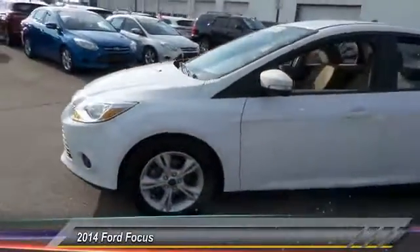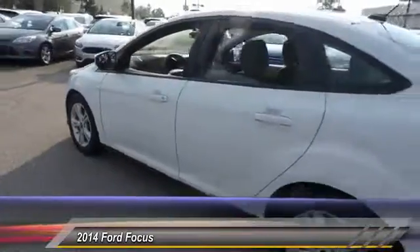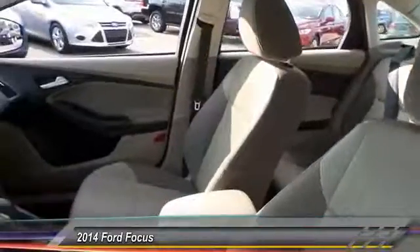The 2014 Ford Focus. Focus has more cool tech, more of what you're looking for. From any point of view, more than meets the eye. And is priced below $15,000.